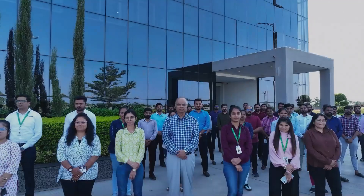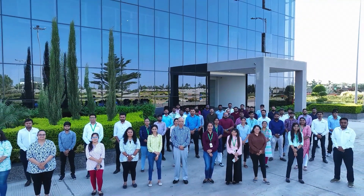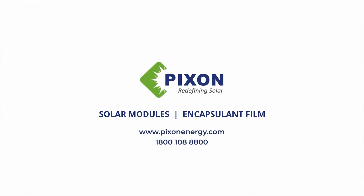Here at PIXEN, we stand proud as a team dedicated to harnessing the power of the sun. Join us in our mission to create a brighter, sustainable future for all.